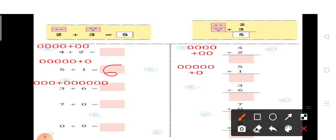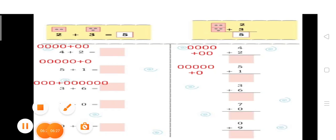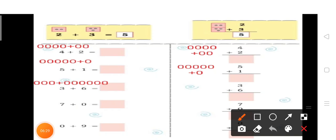फिर दिया हुआ है next — three plus six. सबसे पहले three picture draw करते हैं: one, two, three. फिर दिया हुआ six, अब six picture draw करेंगे: one, two, three, four, five, six. अब इन सभी को count करेंगे — one, two, three, four, five, six, seven, eight, nine.